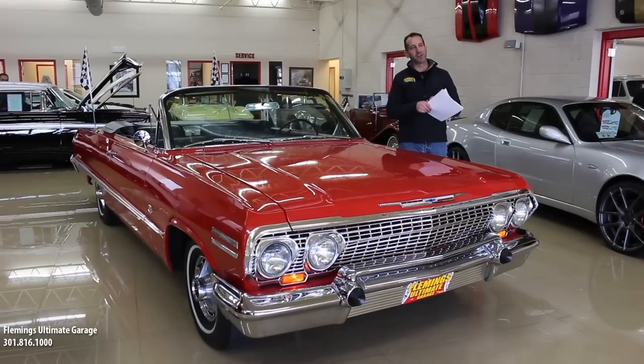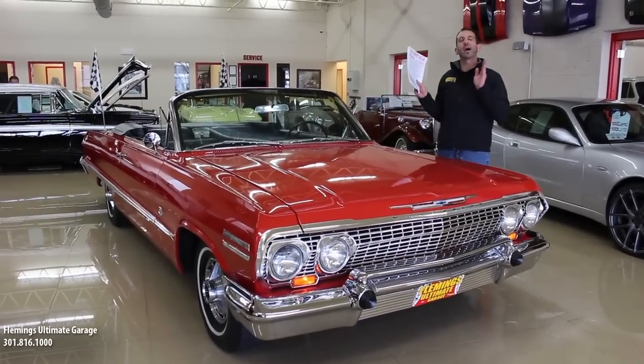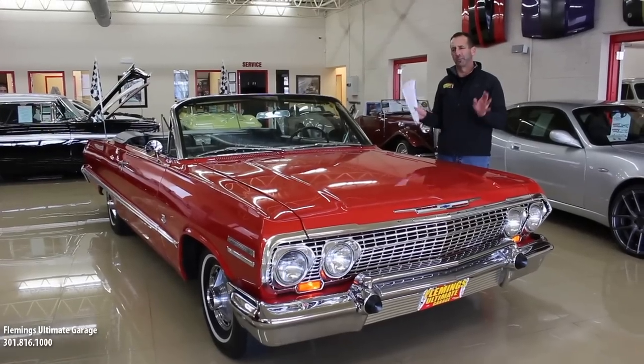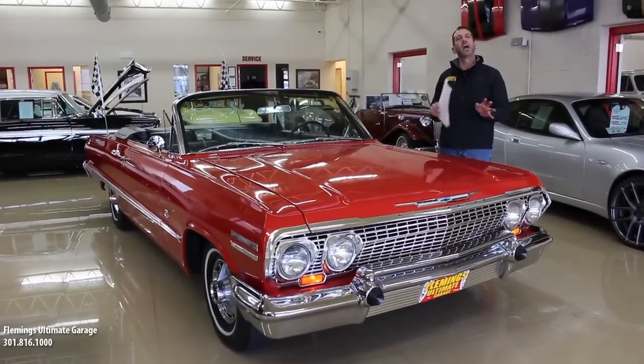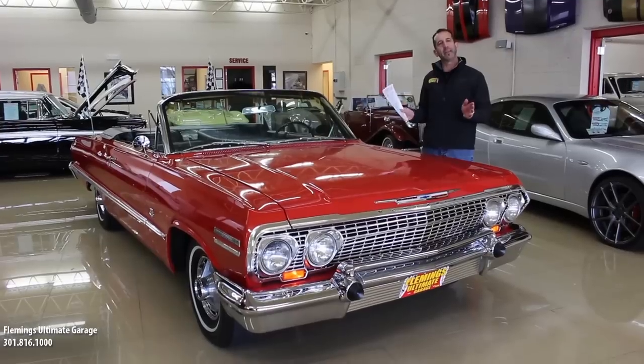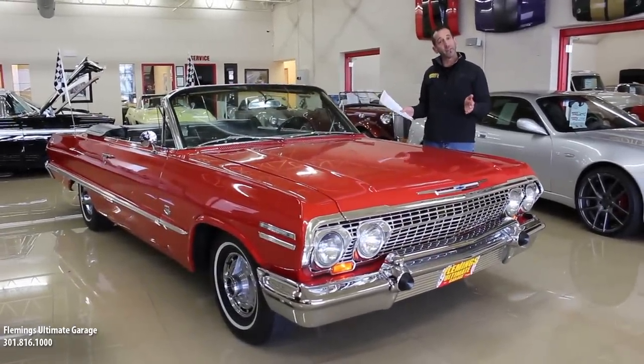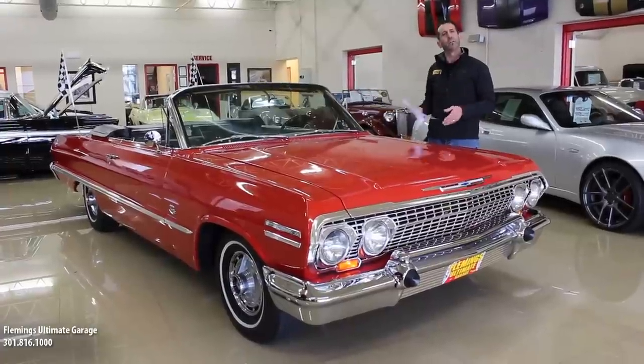Hey everybody, thanks for joining us on today's video. This is one of the most iconic Supersport convertibles — forget Supersport, forget muscle cars in general. This is an Impala SS 409 dual 4-barrel from the factory, convertible with a 4-speed.